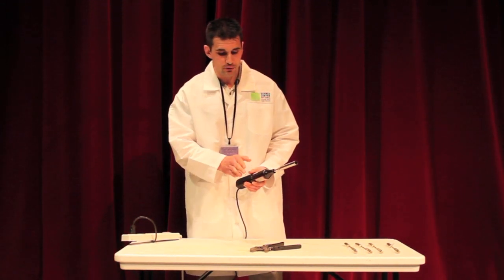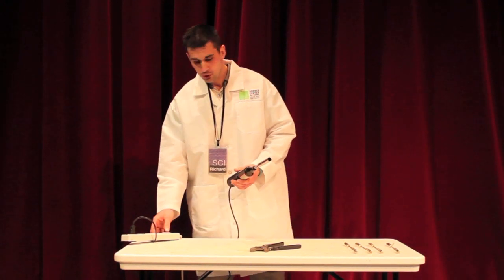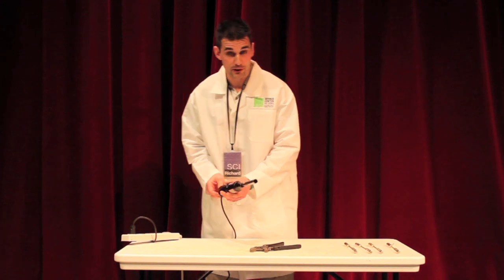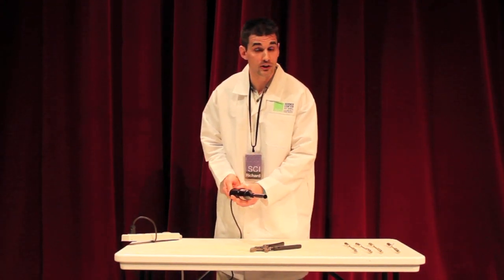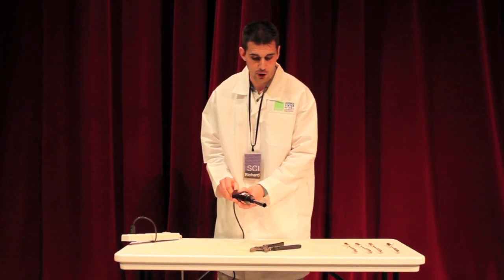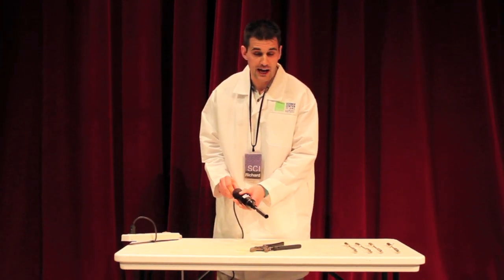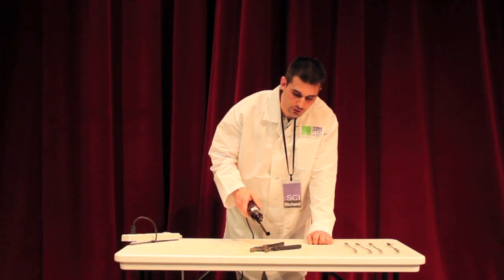I'd like to show you first how high-voltage it is. Voltage is basically how hard the electricity is pushed. Now electricity is actually moving electrons. So when these electrons are experiencing high voltage, they're going to be pushed to move really, really hard. And depending on how high that voltage is,